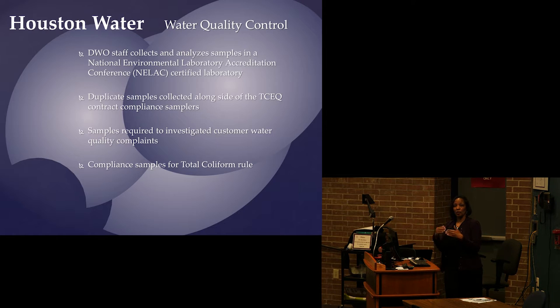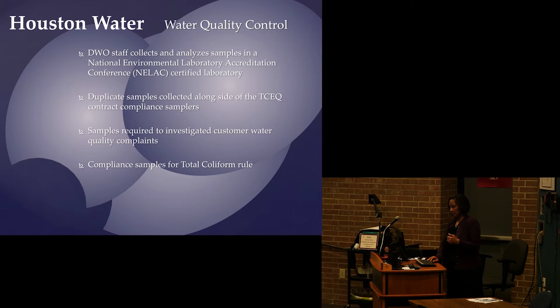If you call 311 and say your water tastes funny, has a funny color, or smells strange, my staff will come out. A city of Houston employee will never go inside your house — they'll collect a sample at the nearest hydrant and ask to collect a sample at a spigot outside your home. If you want someone to go inside your house, you'll need to call the health department. We investigate every complaint. Right now we receive between 500 and 600 complaints per month out of 2.1 million customers — every single one gets investigated. The total coliform rule involves sampling at homes to ensure our disinfectant is working and that no bacteria are growing in the water system.